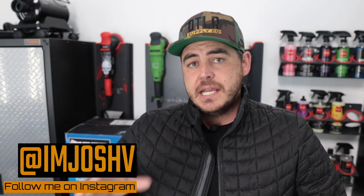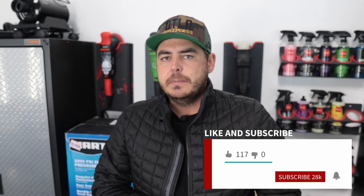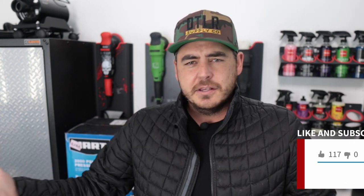Hello everyone, welcome back to another video. Today we're going to be looking at the Hart 2000 PSI 1.2 GPM electric pressure washer. Now this is their big boy — this is the most powerful electric pressure washer that I had found from Hart.